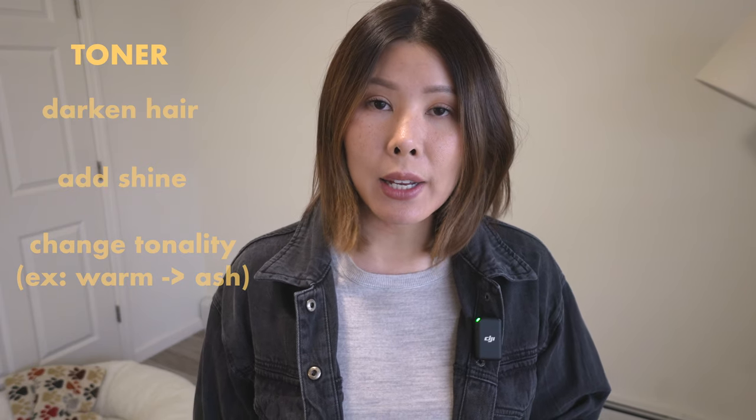The three color options that I would recommend are: first, toner; permanent color; and highlights. Toner will darken your hair, add shine, and change the tonality, and it's a great option because it's a demi-permanent.